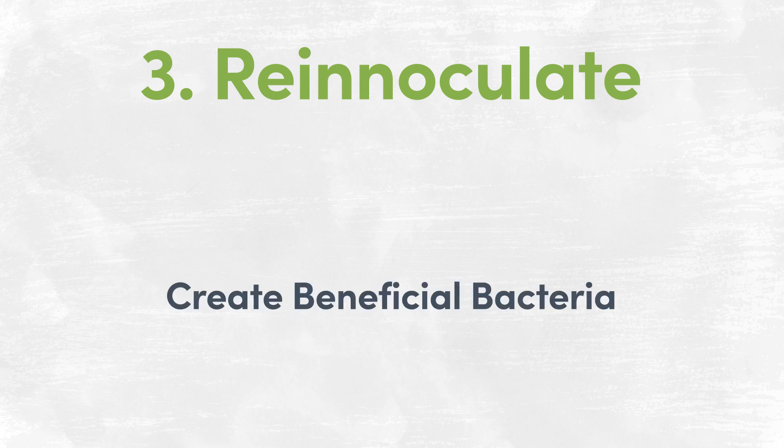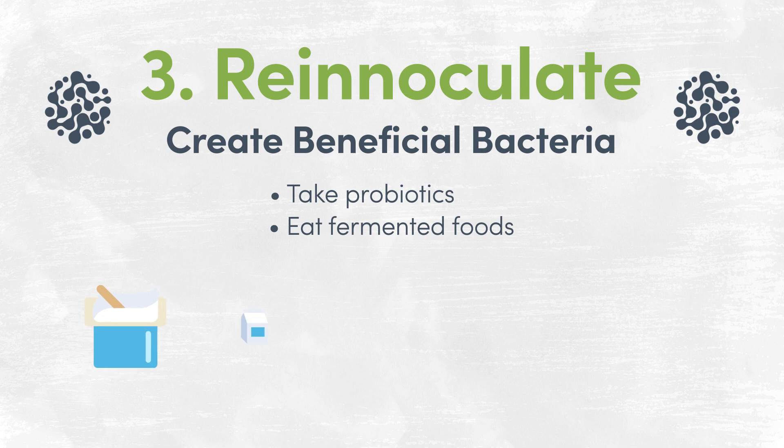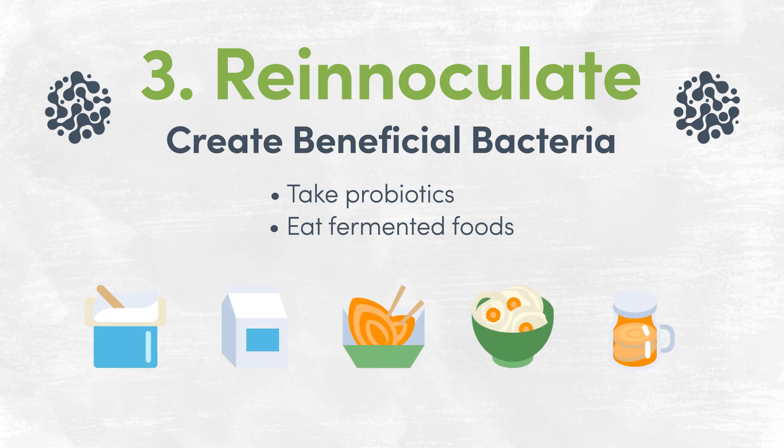Re-inoculate with beneficial bacteria. Probiotics can help ensure a healthy balance of intestinal flora — that's the bacteria in your gut. Try including fermented foods in your diet, like yogurt or kefir, kimchi, sauerkraut, and kombucha, which all contain probiotics.